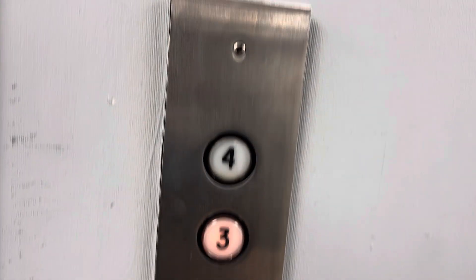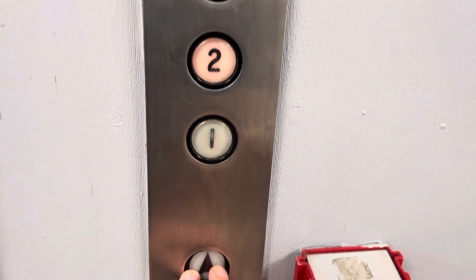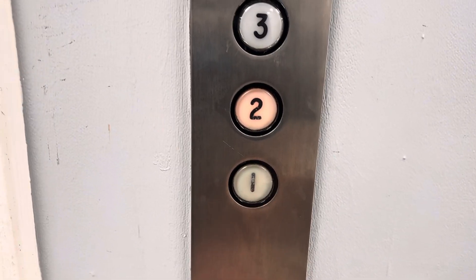This is the elevator at the King of Prussia Medical Center, Allendale Road in King of Prussia, Pennsylvania. Oh, that's a down button? There's a basement here? This is two.